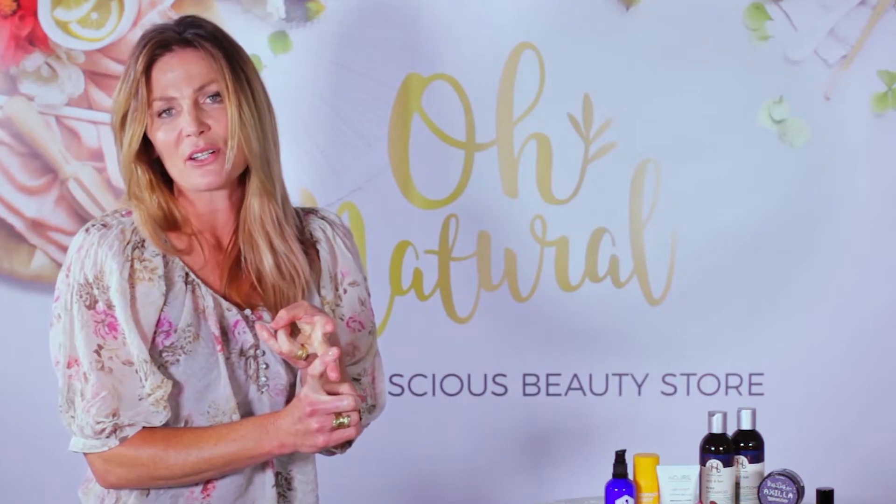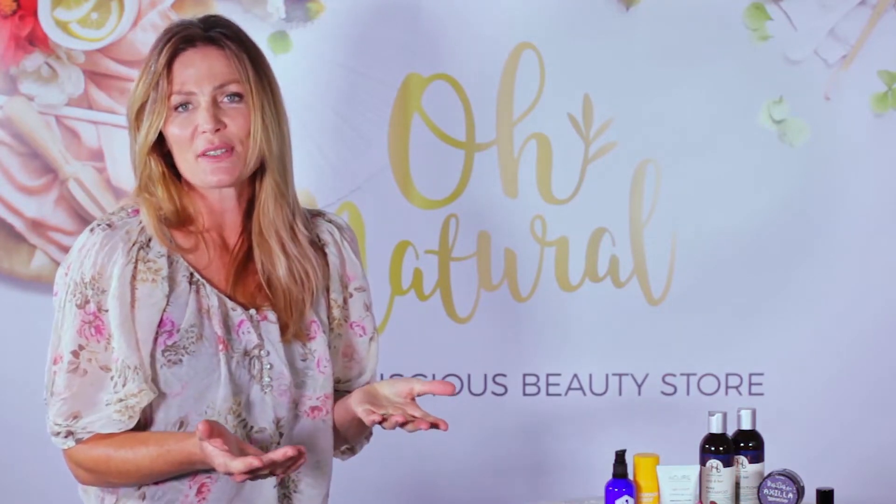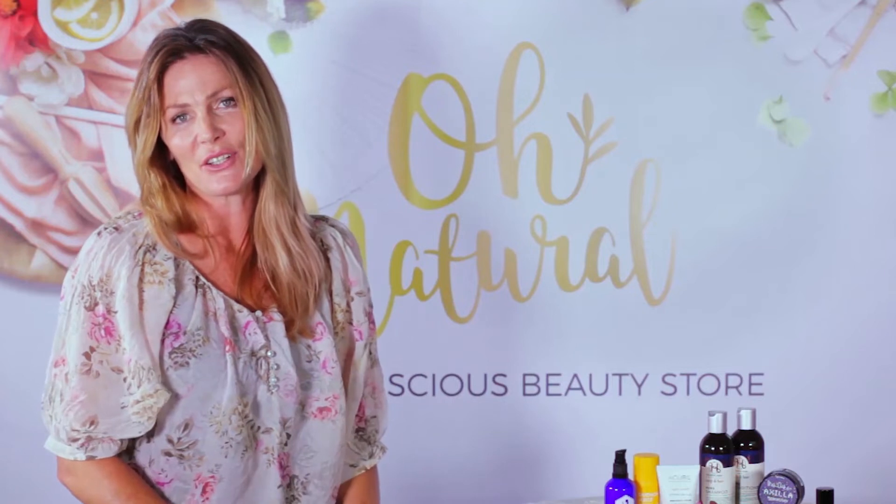So New Zealand made doesn't necessarily mean kind. And if natural doesn't necessarily mean safe, and organic doesn't necessarily mean toxin free, how do we choose products that are genuinely kind, gentle and safe to use?